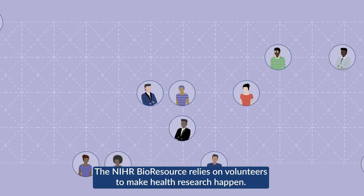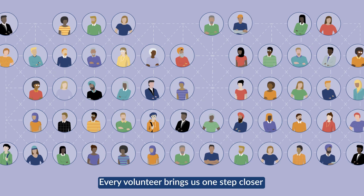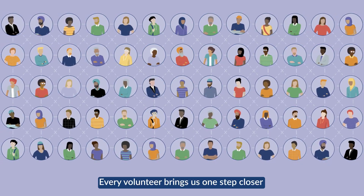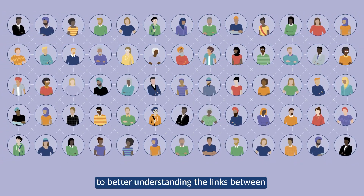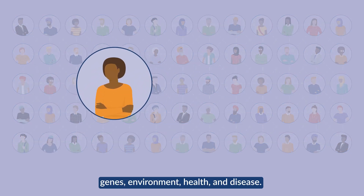The NIHR BioResource relies on volunteers to make health research happen. Every volunteer brings us one step closer to better understanding the links between genes, environment, health and disease.